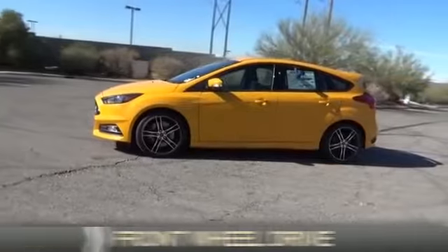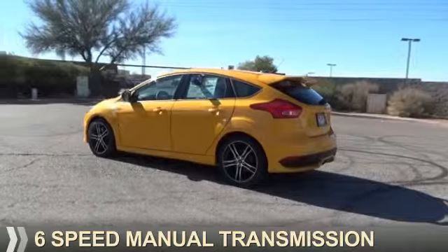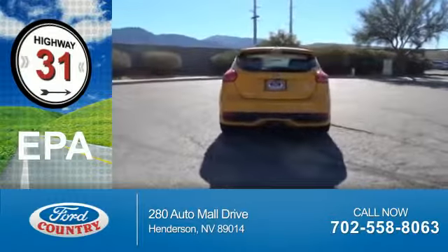It's powered by front wheel drive, a 2-liter, 4-cylinder engine, and a 6-speed manual transmission. Great fuel efficiency saves you money by requiring fewer trips to the gas station.